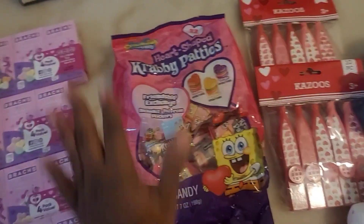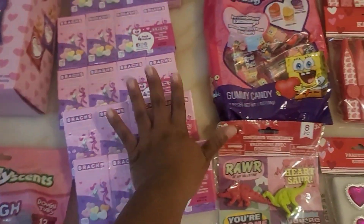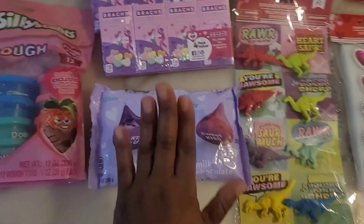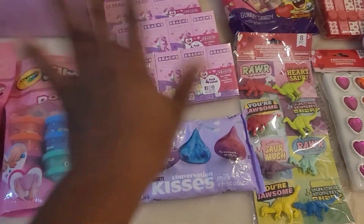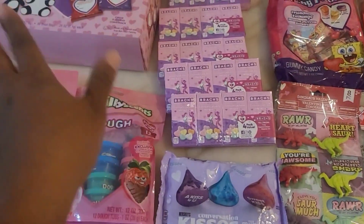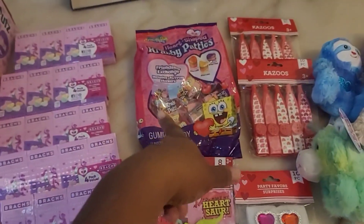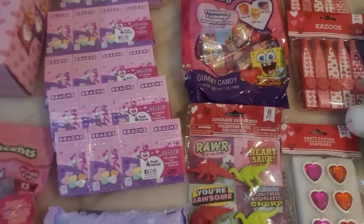So far this covers 22 students. All of this — the chips, the Play-Doh, the kisses, the conversation hearts, and the crabby patties — all came from Walmart.